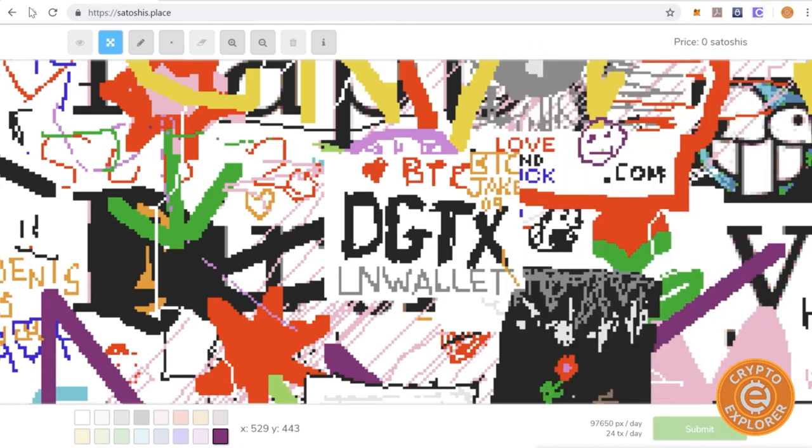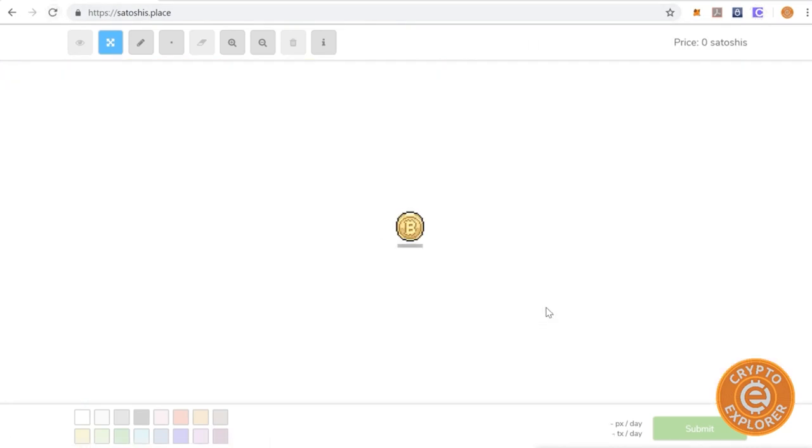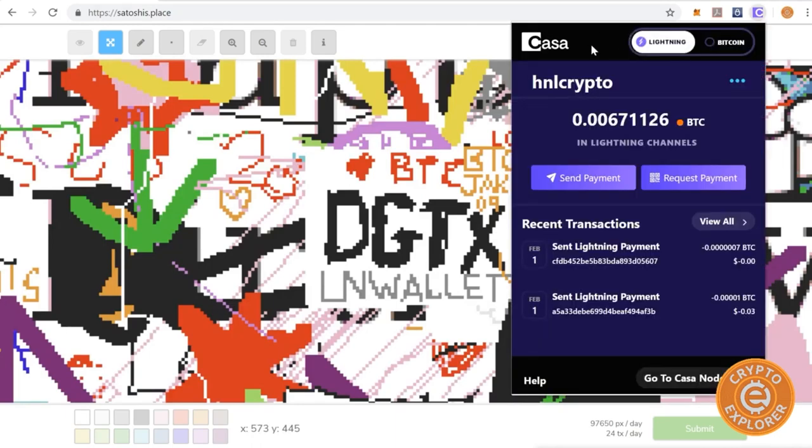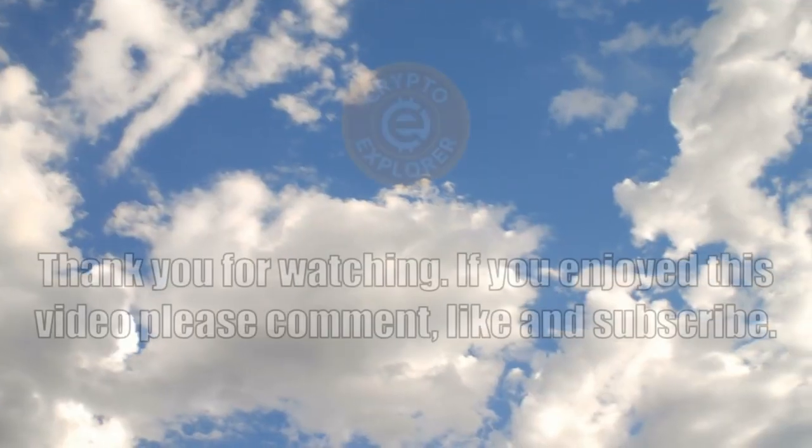It did take a little while to appear, but considering this is all confirmed and done by your own hardware that you host yourself, I'm pretty excited with what the future has in store for Bitcoin and Lightning. Anyway, that's it for this video — thanks for watching.